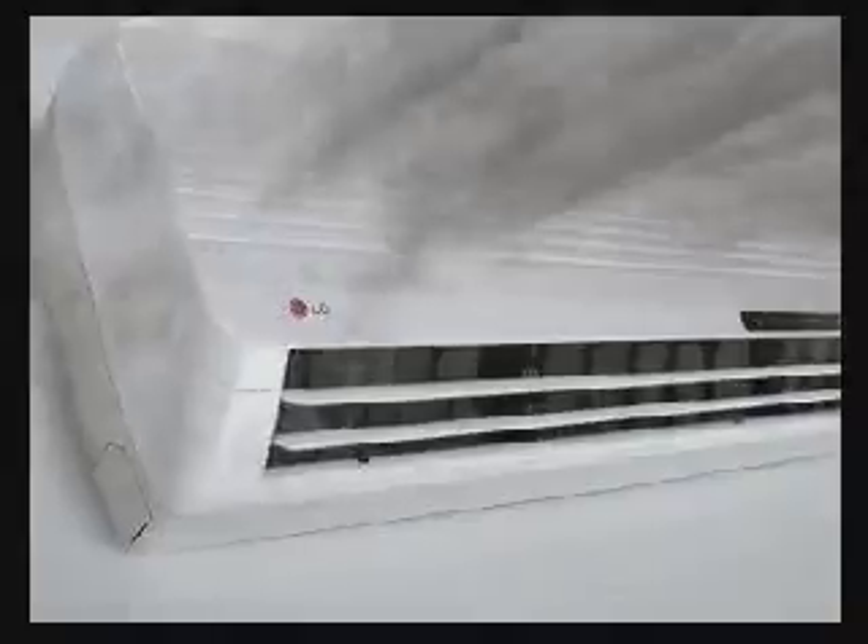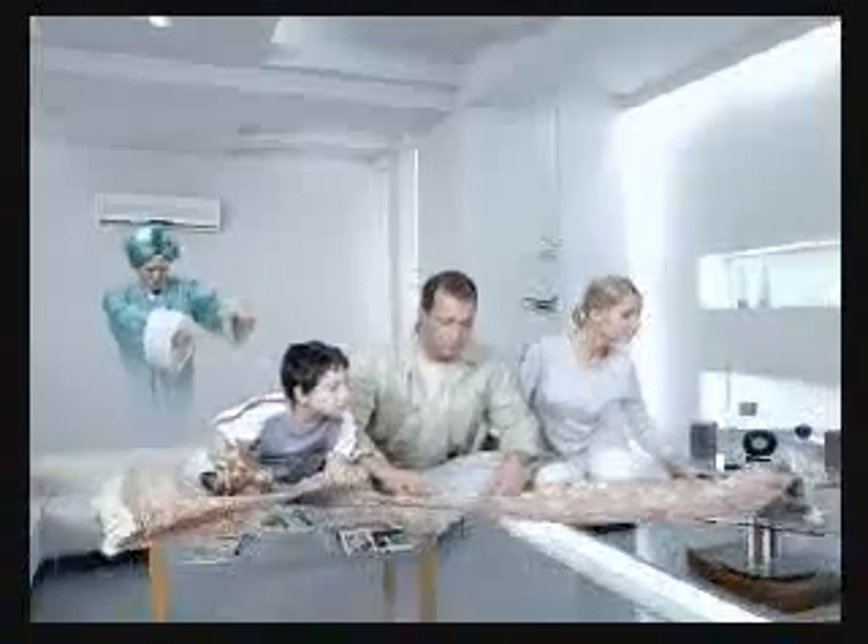The new LG Nanoplasma Air Conditioner with Inovator Plasma Anti-Allergic Purifying Filter reduces dust and deodorizes air. The new LG Nanoplasma Air Conditioner is the most healthy air conditioner.